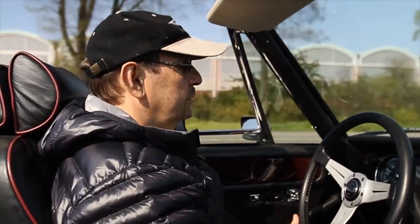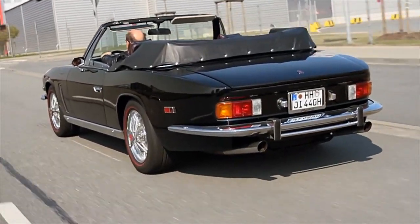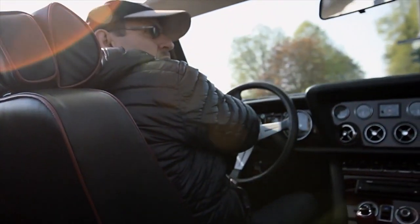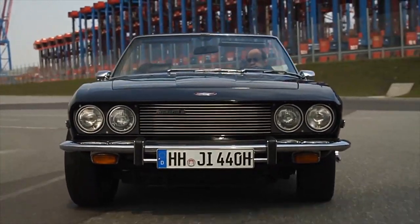Mein erstes Auto war ein Fiat 500. Und wir haben es tatsächlich geschafft, zu viert damit und Gepäck an die Nordsee zu reisen, nach Nordenham. Das war wunderbar damals. Und das zweite Auto war dann gleich stilgerecht ein Porsche 914 – also durchaus etwas schneller, allerdings mit weniger Platz als der Fiat 500. Ich habe das nie komplett durchgezählt, aber ich glaube insgesamt sind das bestimmt 40 Fahrzeuge.